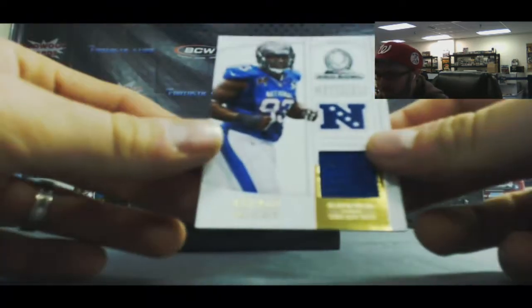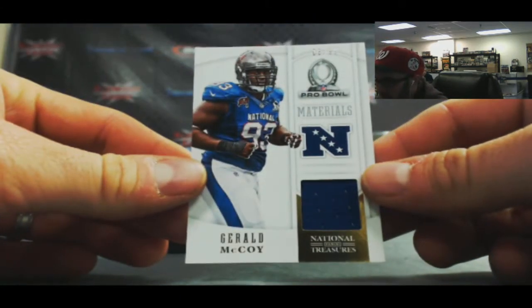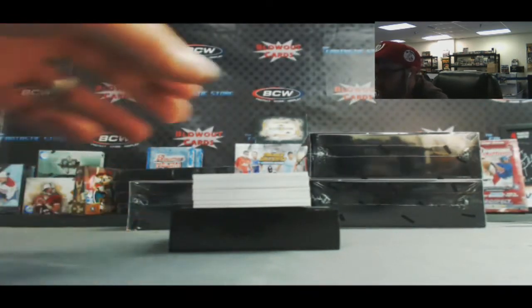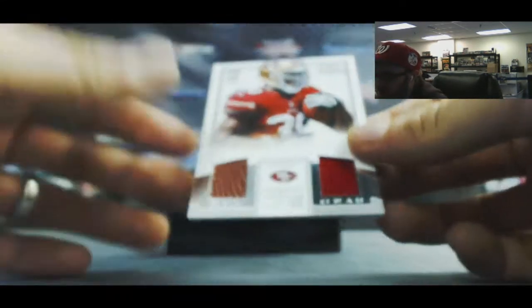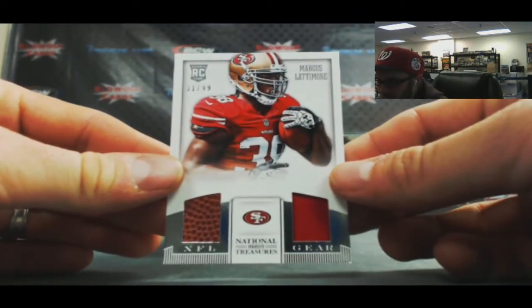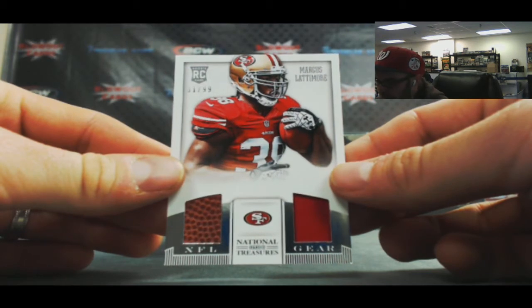For the NFC South, Gerald McCoy - Pro Bowl Materials, number 2 of 99. For the NFC West, Marcus Lattimore - NFL Gear, Jersey Football, to 99.